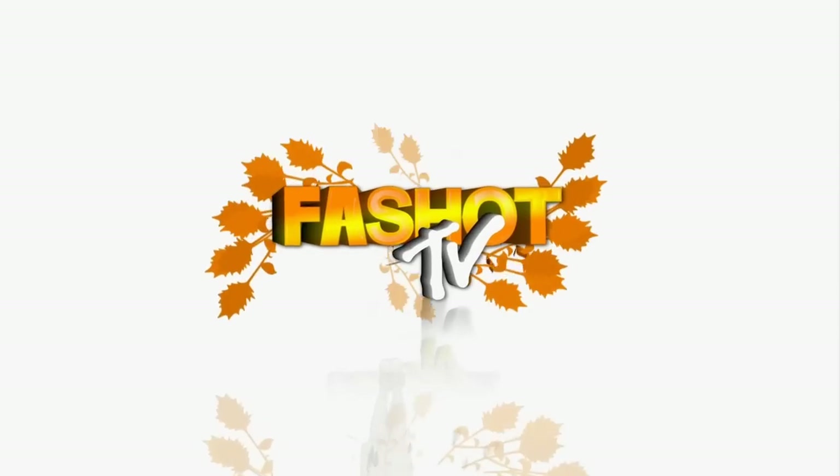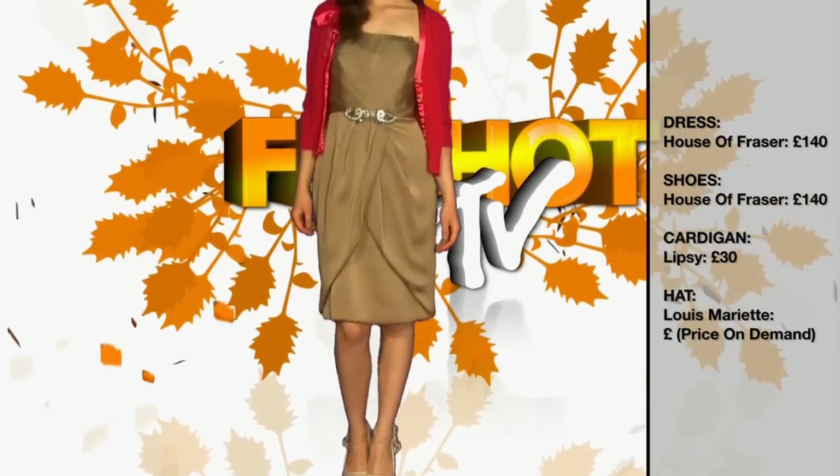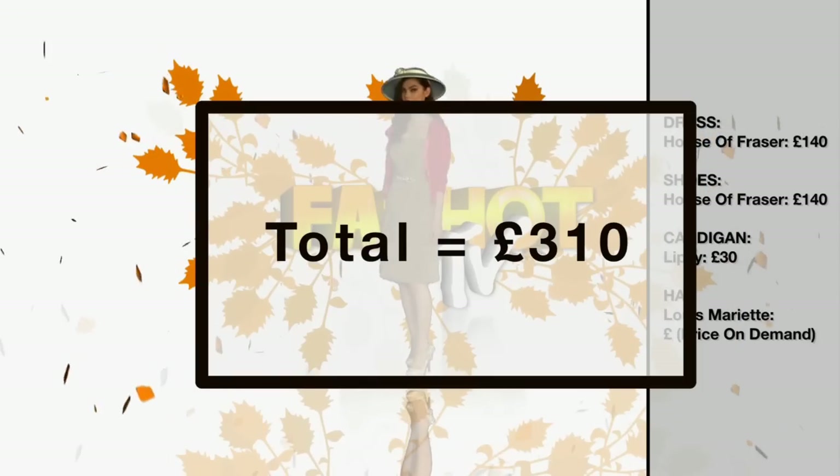For outfit number three, we have this stunning classic dress from House Affraiser. The shoes also from House Affraiser, the cardigan from Lipsey, and this spectacular hat from Louis Mariette.